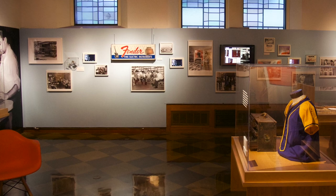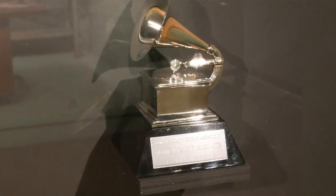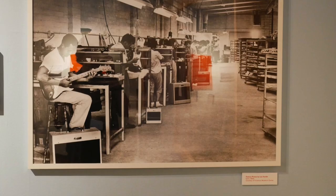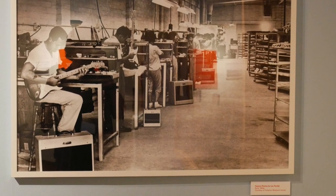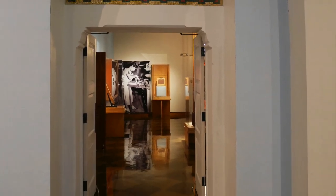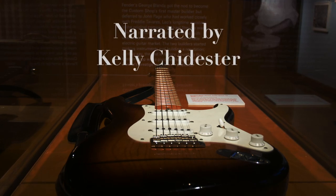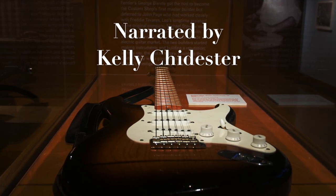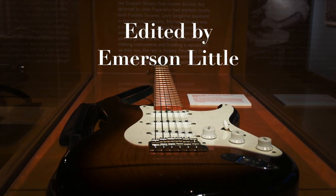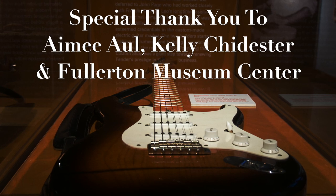When we established the gallery, we intended to tell the Fender story in bits and pieces, and we just see this as one chapter of a larger story. We've done exhibits on the Telecaster and on the Fender basses, so it seemed logical to do a story on the people who were making the instruments.